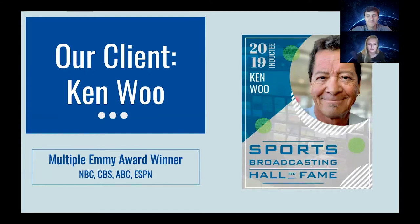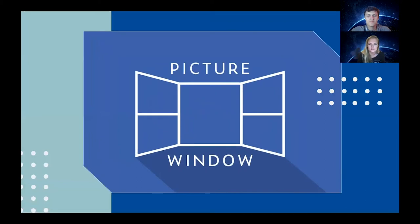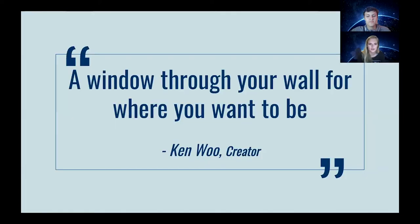Our team has worked closely with Ken to create a Roku screensaver channel to bring his world-renowned cinematography to TV screens in homes like yours. Picture Window is a screensaver application that can turn your TV into a full-size picture frame, providing hundreds of gorgeous preloaded photographs, all shot by Ken. Using Ken's work, Picture Window has raised the bar for your TV screensaver by creating a window through your wall for where you will want to be, with beautiful 4K video from across the world available on your TV screen.